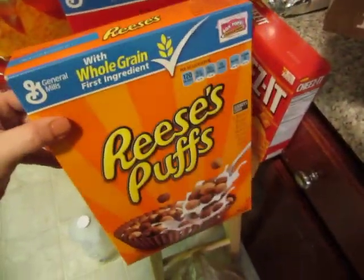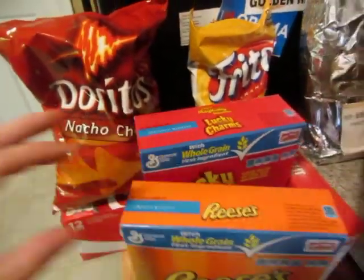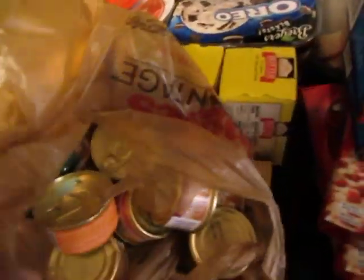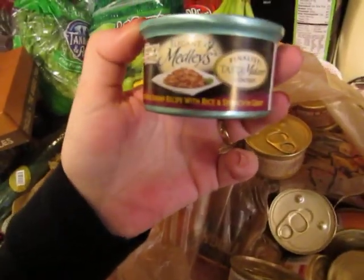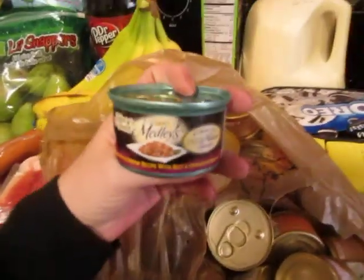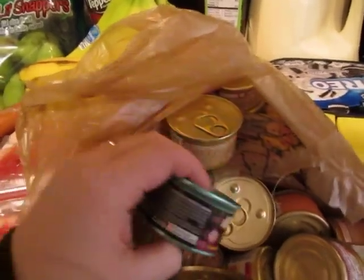Right now the boys are really loving the Reese's Puffs. Jackson wanted some Lucky Charms. I got some Cheez-Its, another Coke, some more Doritos, some burritos. And I also got some more kitty cat food while we were out — they had a new kind. This one is the Elegant Medleys, and it's white fish and shrimp recipe with rice, spinach, and gravy. She just had some and the plate is completely empty, so they really ate that up.